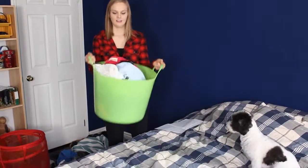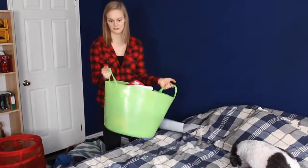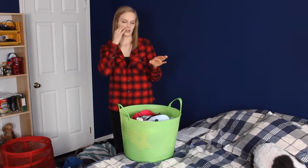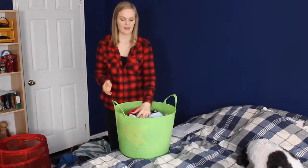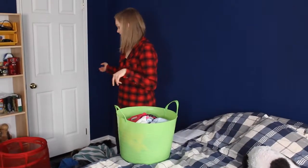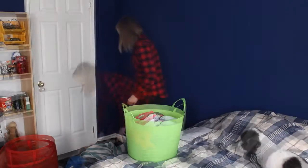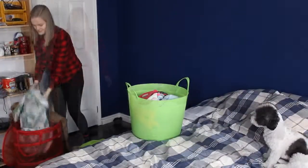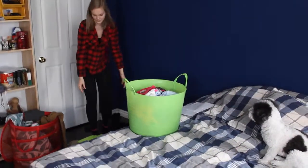Right now it kind of looks like I have a full load of laundry — there's lots of clothes in here — but when you actually put it into the washing machine, it doesn't actually fill it up, and that can waste water. So what I do while I'm at home is I'll be nice enough to do my brother's laundry. I'm going to add some clothes to show you what a full load will actually look like.